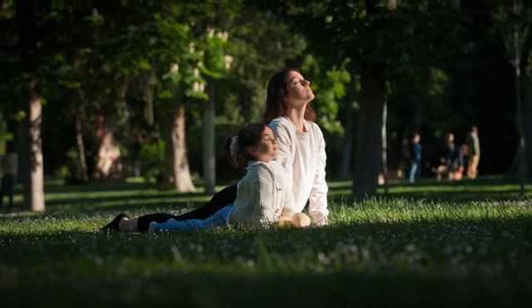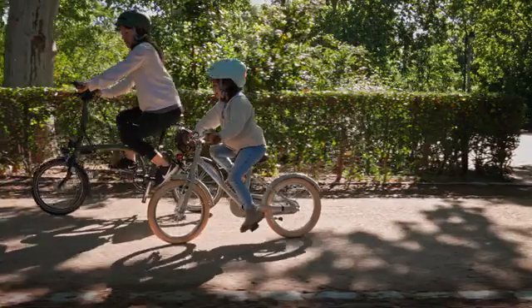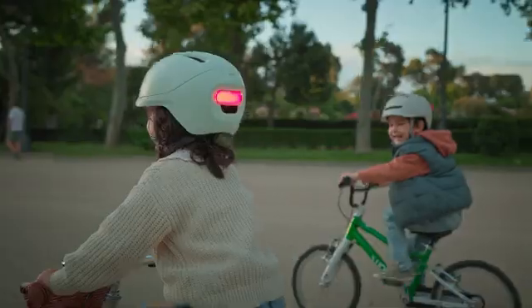Now, for the kids' version of Neon, we wanted a shared experience between parent and child. This is our first helmet for kids, and it was designed to keep them safe on their bikes, but also to get them excited about riding.